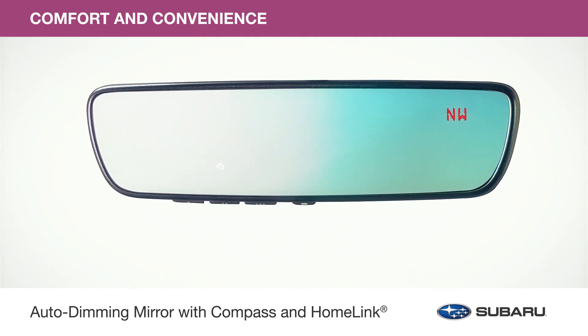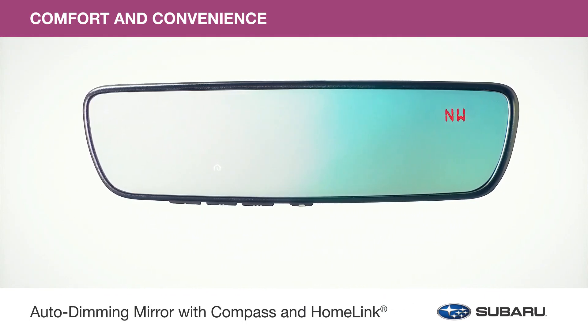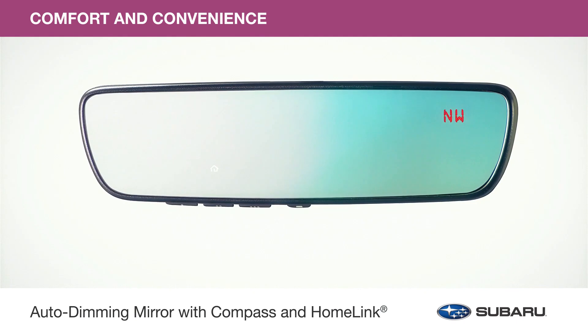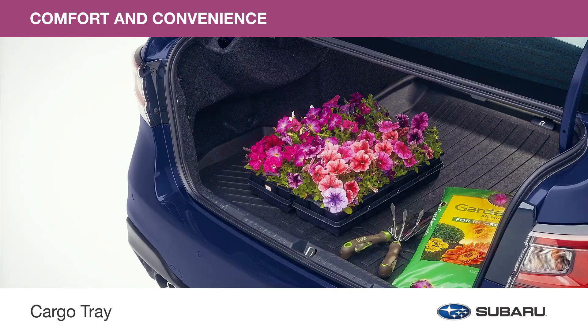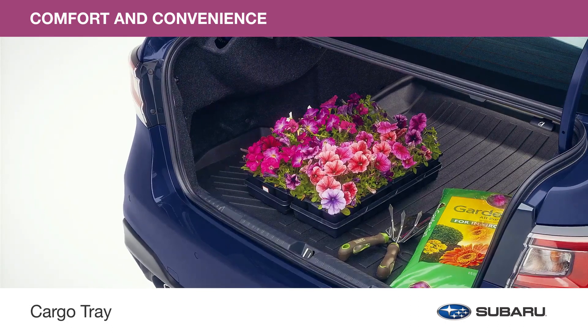This popular upgraded mirror accessory offers multiple functions: it darkens automatically to protect your eyes from headlight glare, it can be programmed to operate select home functions, and it also features an eight-point digital compass. Protect the trunk area from dirt, stains, and other messes with the cargo tray — the surface also helps reduce your gear from sliding around while driving.